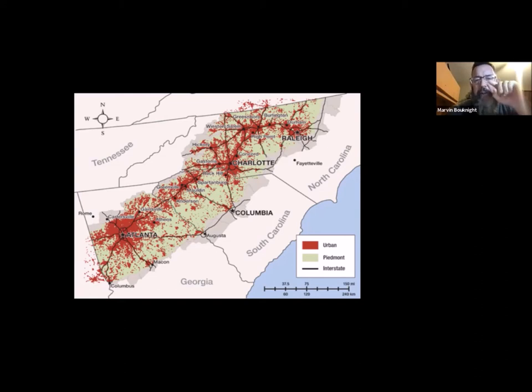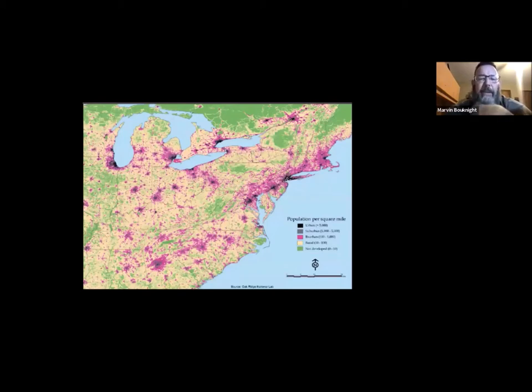Based on population per square mile, you can see the densities all up and down the eastern seaboard, and those clusters are pretty much the Piedmont — our area. We are faced with a huge increase in population moving to the southeast. Since 1972 to 2020, the population has doubled in our area. Where people come, they demand homes, roads, shopping, food — everything.